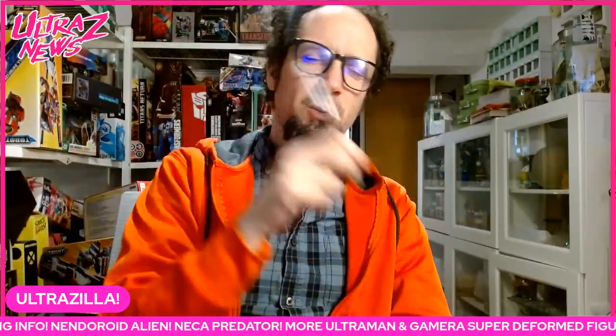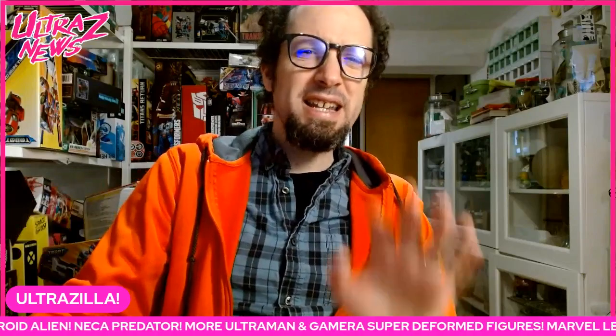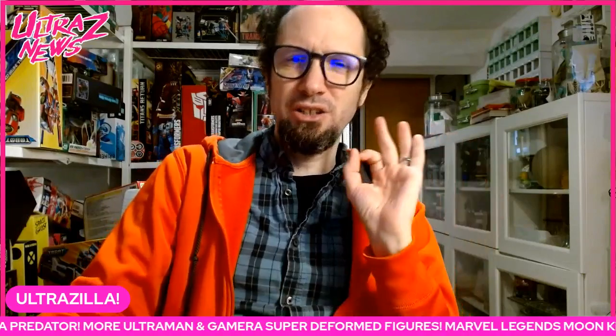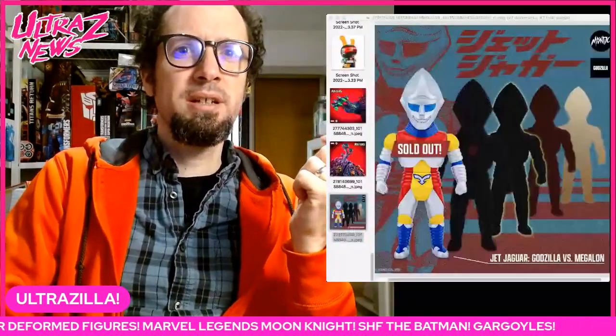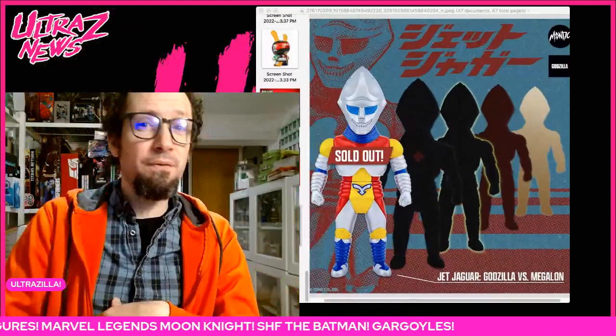What up folks, I'm Ultrazilla and this is the Ultra Z News Weekend Update. Got a nice light news week for you guys, so let's just get into it.